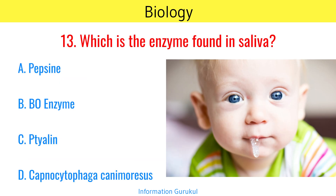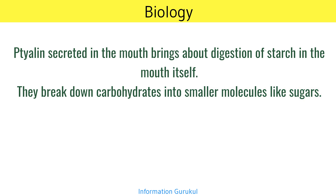Which enzyme is found in saliva? Thialine. Thialine, secreted in the mouth, brings about digestion of starch in the mouth itself. It breaks down carbohydrates into smaller molecules like sugars.